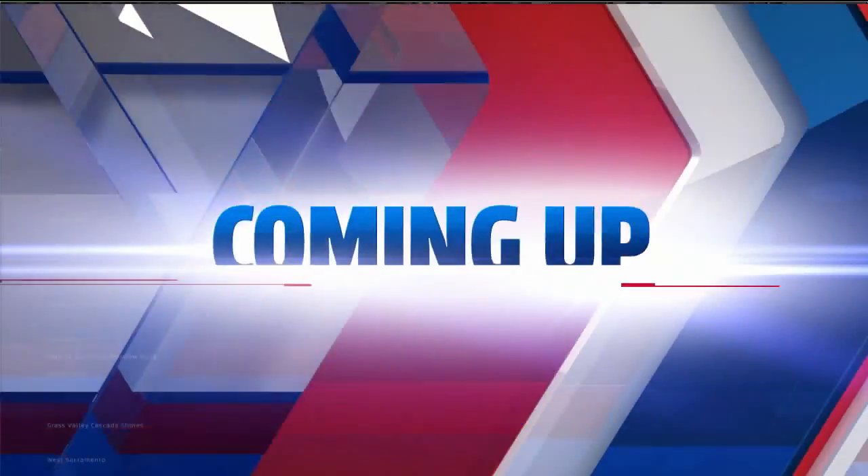What a beautiful perspective — thank you so much, Darren.